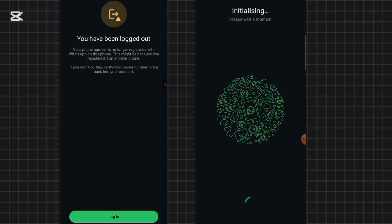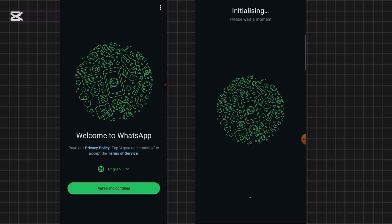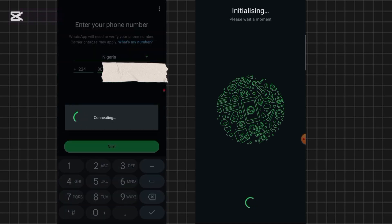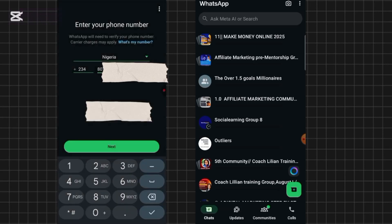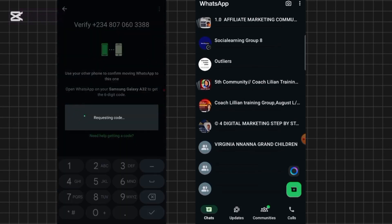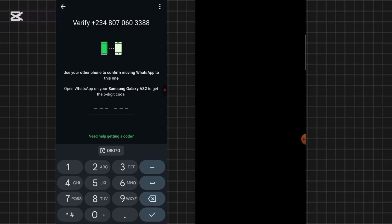Don't panic. Calmly click on 'Log In' to log back in. Click on 'Agree and Continue' at your end, then click 'Next.' You have to be very fast about this. If you're able to do this instantly, you should be able to recover your WhatsApp instantly. WhatsApp will request a verification code from you. Since the hacker is already operating the other phone, you won't have access to the SMS on that device. So what you do is click on 'Need help getting the code.'